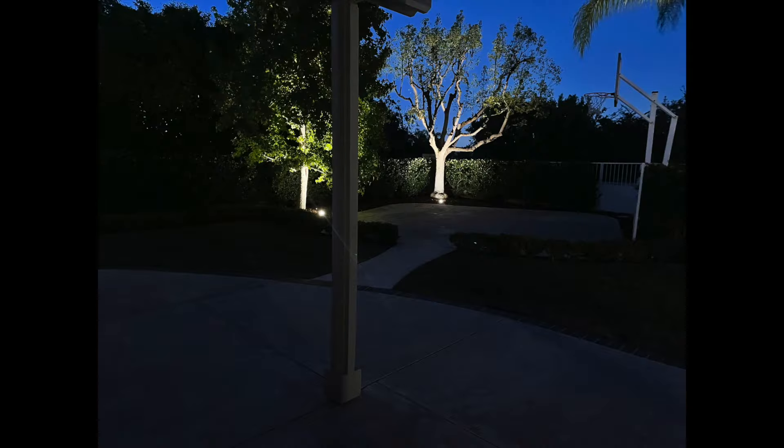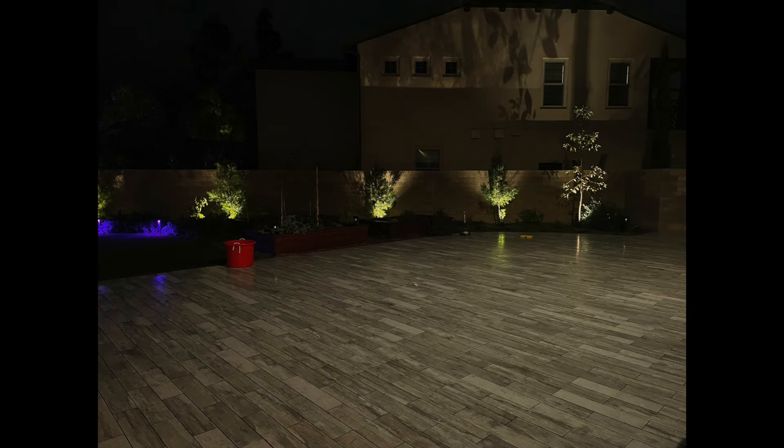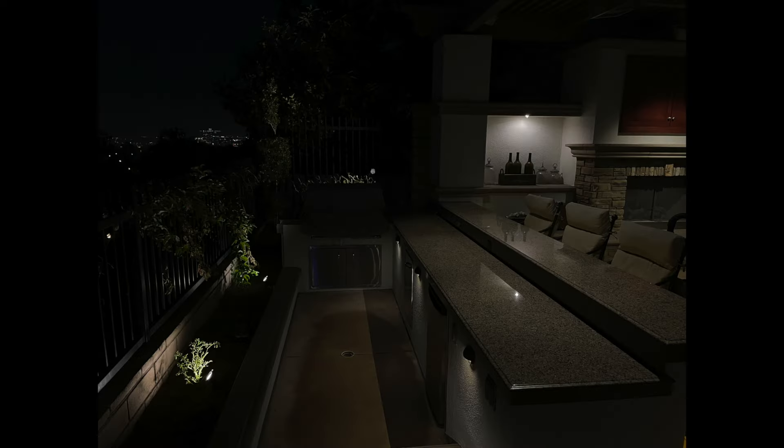We can run up downspouts, gutters, or trees to shine lights down onto a patio or lawn area. This creates a cleaner look during the day and opens up the space from lights being strung overhead. We love to install both and understand the pros and cons of each.